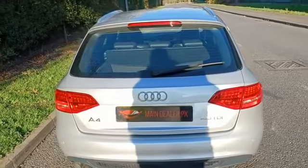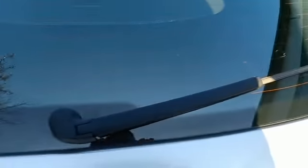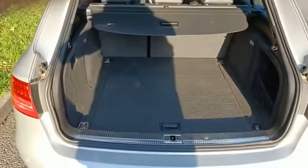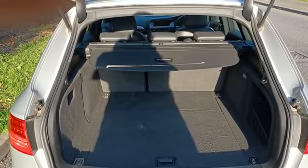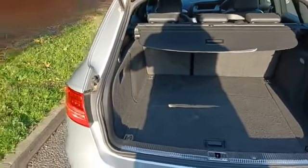Let's take a look at the boot. We have got a humongous boot on these A4 Avants. You have got the retractable load cover as well — I've just folded that back for the time being so you can have a look at the size.